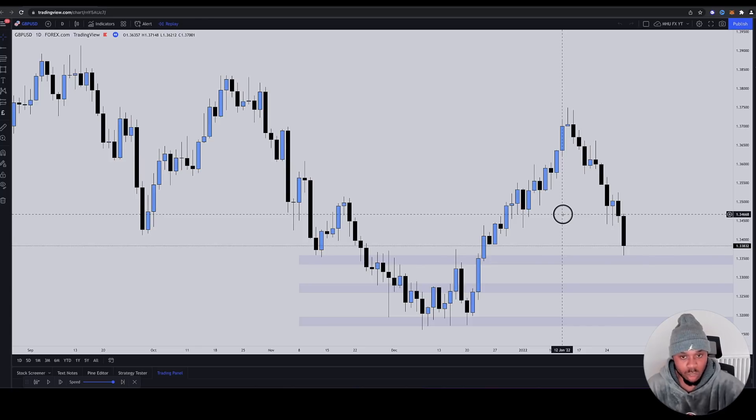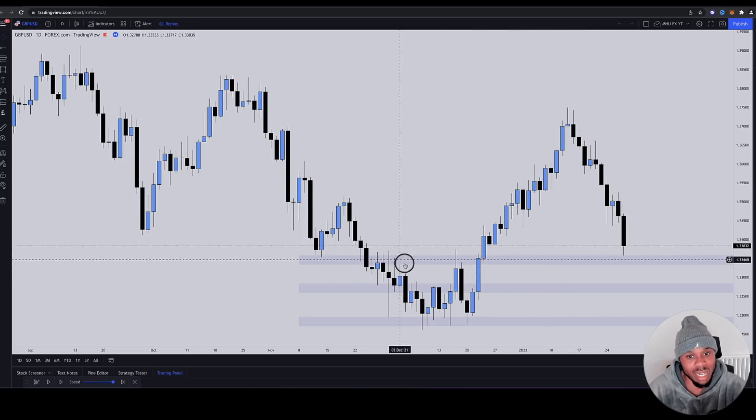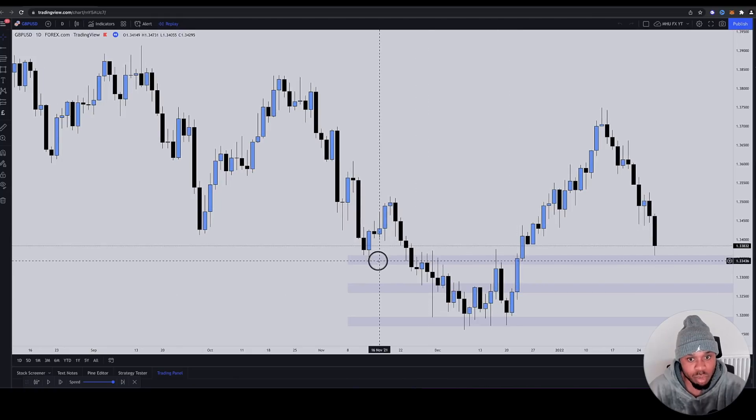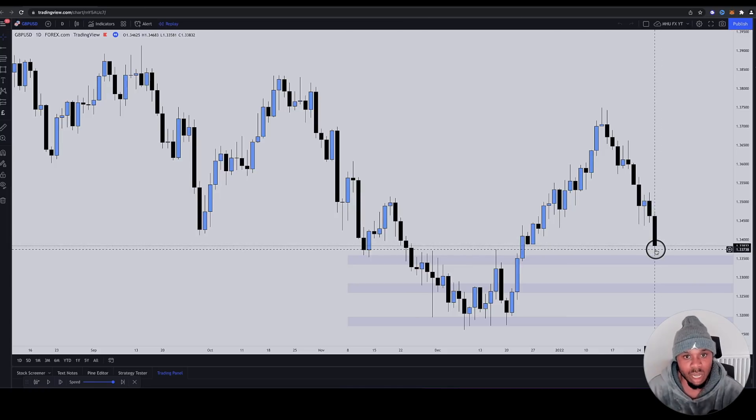What would retail traders have been thinking? They would have been thinking, okay, let's see what happens when price gets down here. Because price has bounced off of this level once, it's struggled here multiple times, it's rejected off this level over here, and there's a small rejection here too. Surely this must be a strong zone. Surely price must hold up from here.